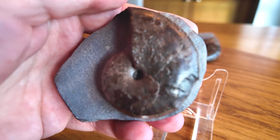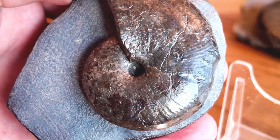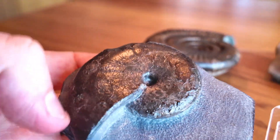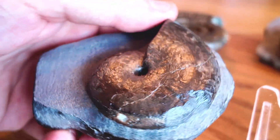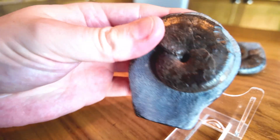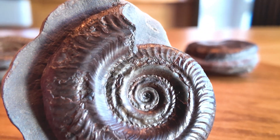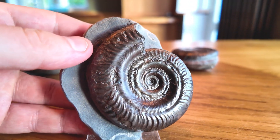Next we've got this lovely little phyloceras ammonite which I found right at the start of the year — I carved out a decent little mouth border on this specimen. These are quite sought-after ammonites with that classic smooth, elegant shape that makes them really popular with local collectors. And finally, a hildoceras ammonite, famously associated with Saint Hilda and the legend of ammonites being turned into snake stones.